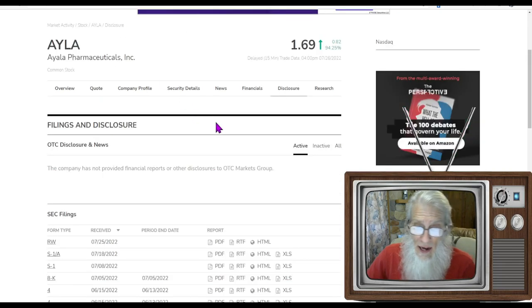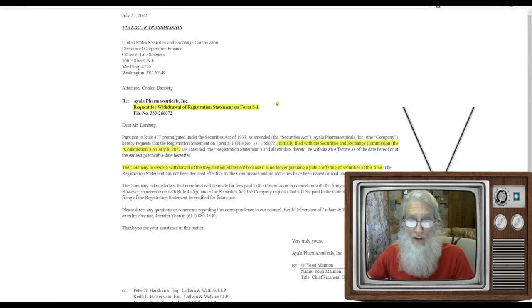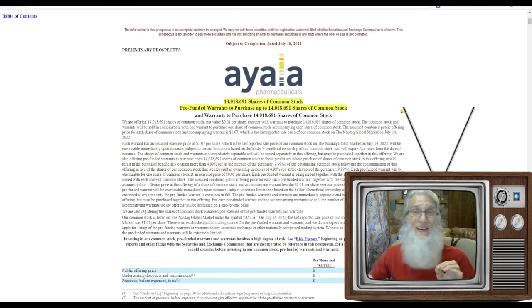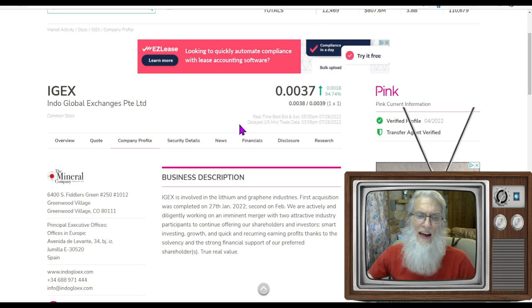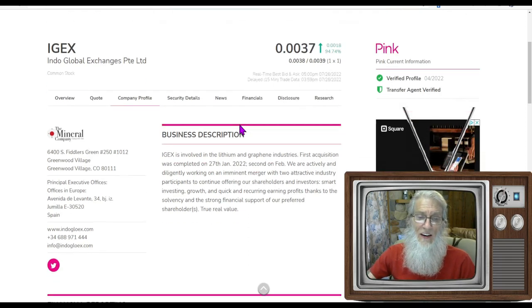The next stock I noticed today was Ayala Pharmaceuticals. They had a form come out today that they were withdrawing their registration statement — Form S1 — for their public offering. They were going to put out 14 million shares, which would dilute the shares and make them worth less. Just telling everybody that they were going to withdraw that got the price to jump. It ended the day up 94%.